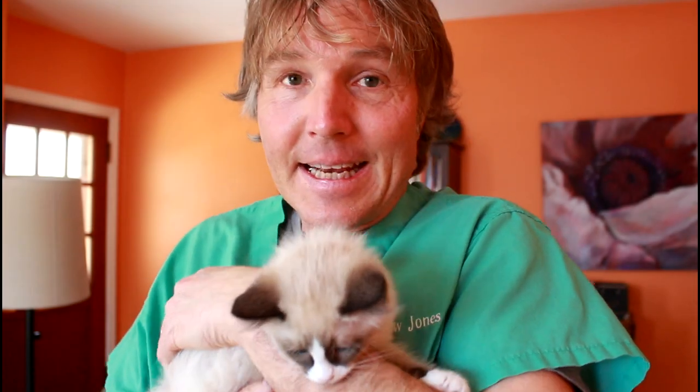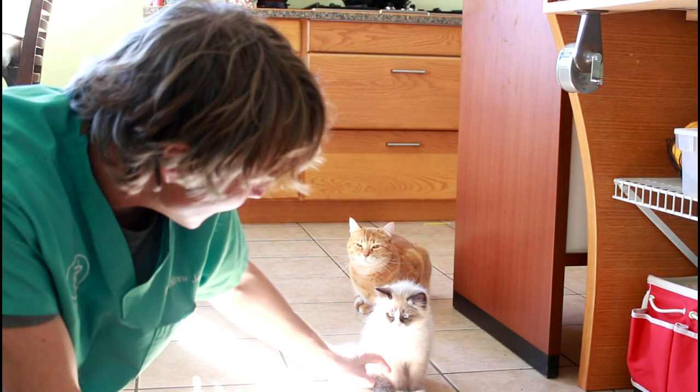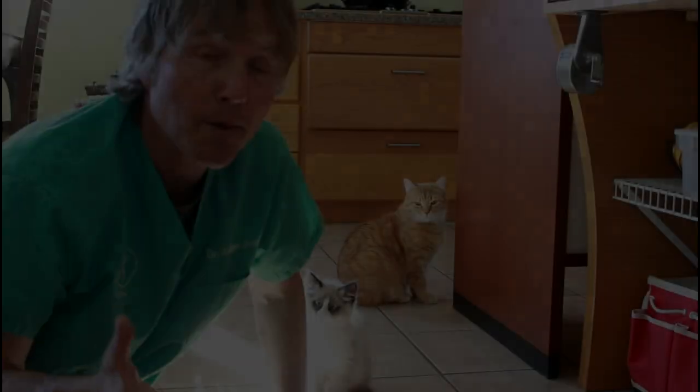Welcome back to my channel. For those of you who are new, welcome. In today's video, we're featuring a wonderful new little kitten. Her name is Abby. We're filming here in the kitchen because this is where little Abby is hanging out with her newly adopted Uncle Mangus, who's in the background and has been in some of the videos.